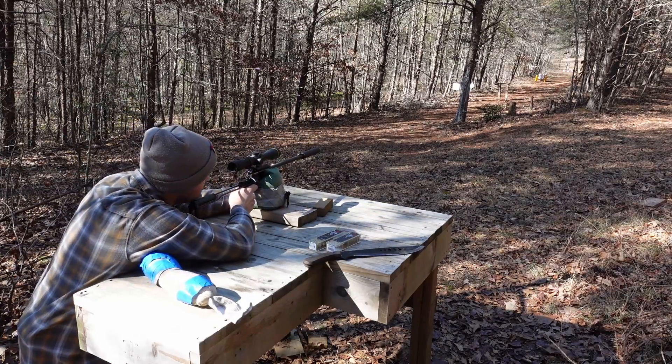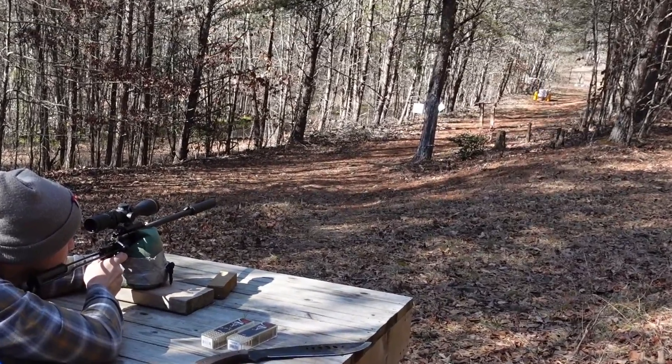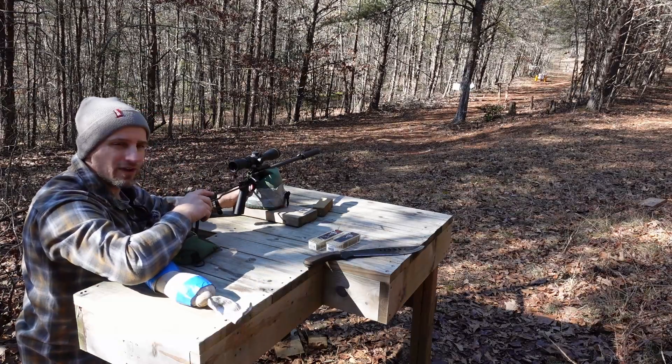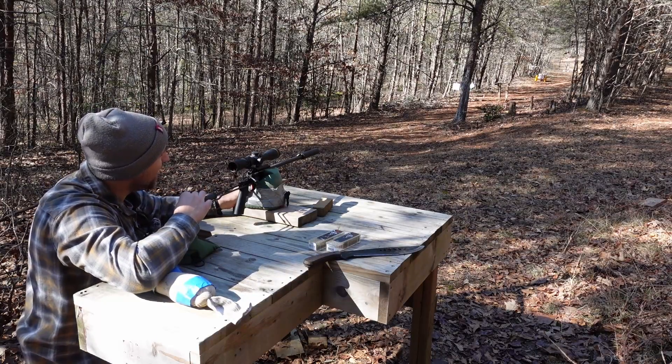Here we go, Mr. Dog Food. Still a very respectable little hop. I've got to say, I think the regular old hollow point mini mag went a little bit higher.